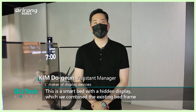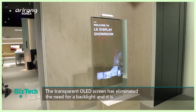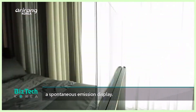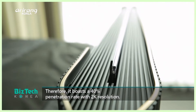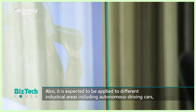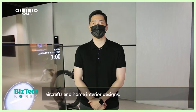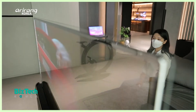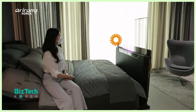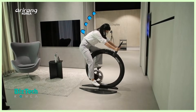The display is a smart bed featuring a transparent OLED panel. It is a transparent display, but it provides clear images. Moreover, a black wall is embedded in the bed frame, and it enables people to enjoy clear images.